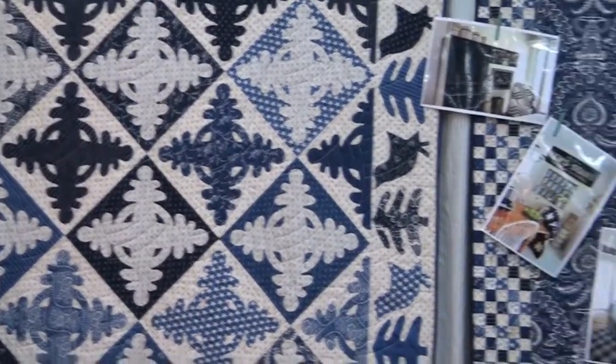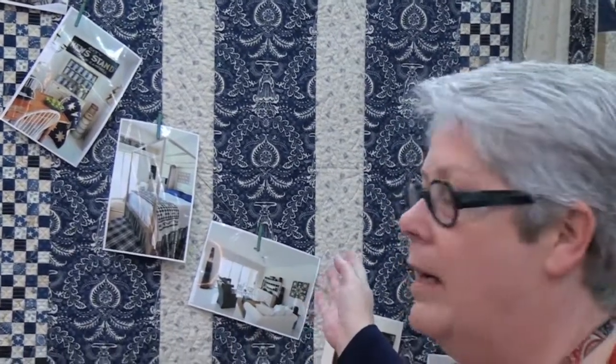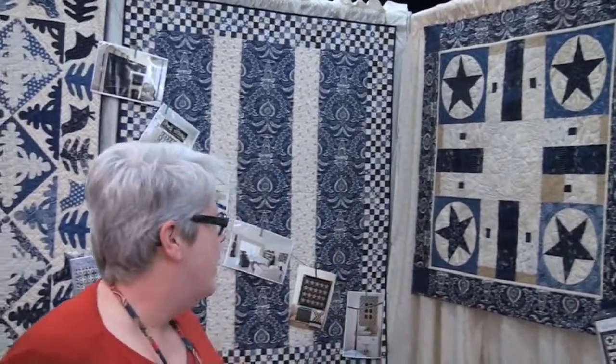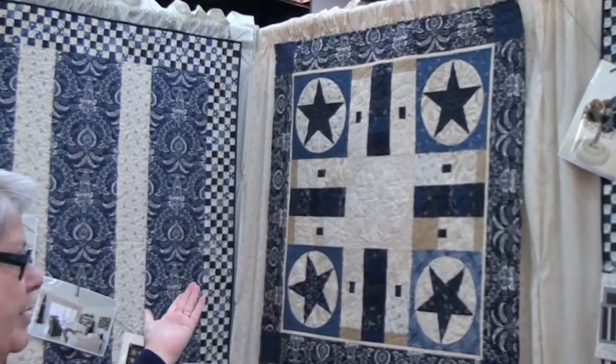And this one is Antique Duvet — it's also an adaptation of an antique duvet cover. And this is Game Board, our interpretation of a game board.